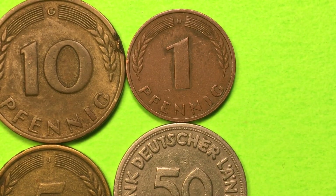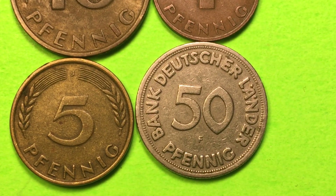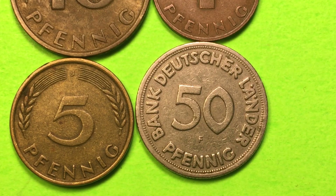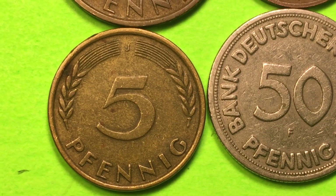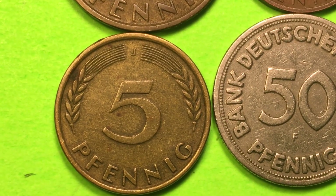Let's look at the 5 Pfennig coin. The J Mint is the Hamburg Mint, and for the 5 Pfennig coin at the J Mint they made almost 69 million of them. They did make proof coins at these mints too, and those are incredibly rare. If you find a 1949 proof coin it's going to be incredibly valuable. At the J Mint for the 5 Pfennig coin, they produced 68.977 million in 1949.